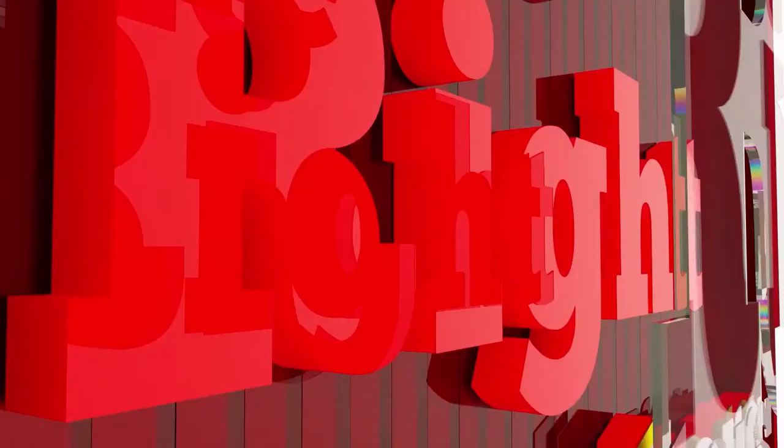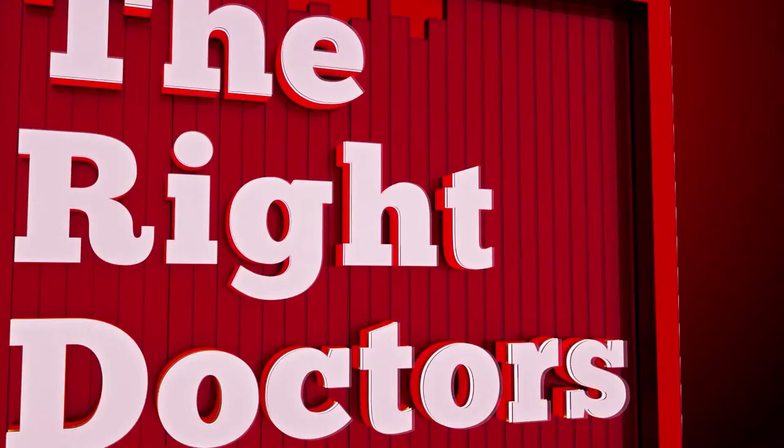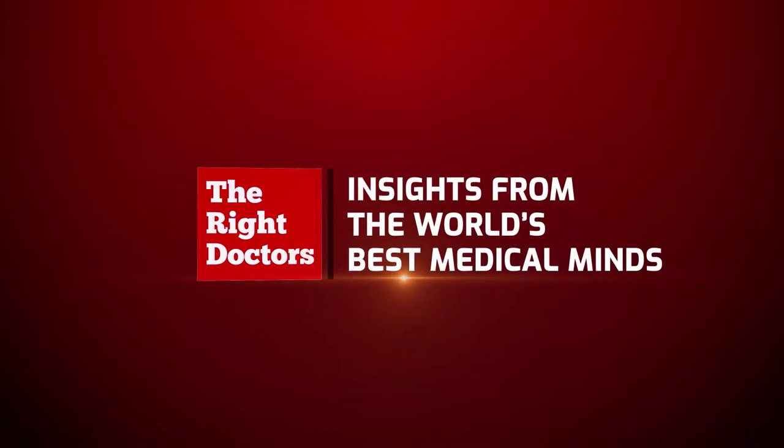Insights from the world's best medical minds — you are watching the Right Doctors. Good afternoon, it's a pleasure and an honor to address you from the platform of the Right Doctors, and we are going to talk about the radiology and imaging of COVID-19, how it's actually playing a role both in diagnosis and more importantly in treatment.